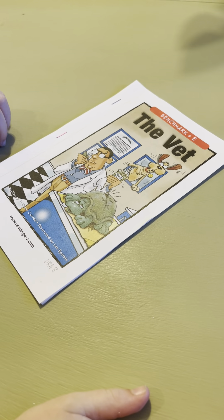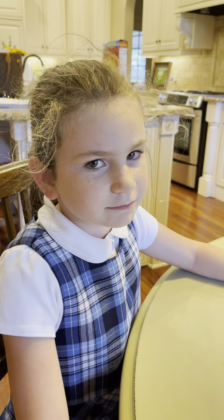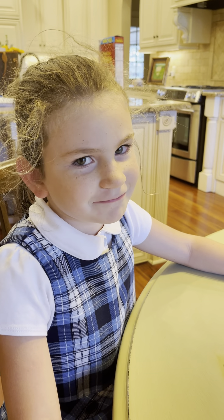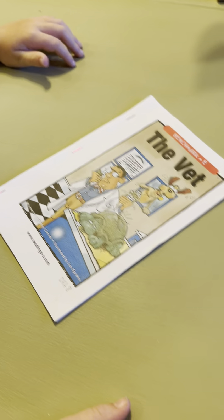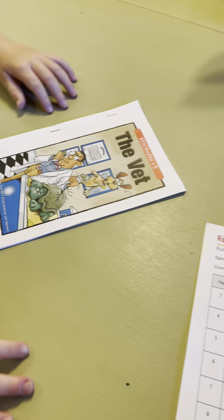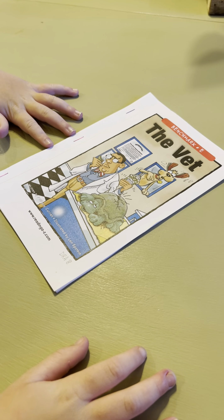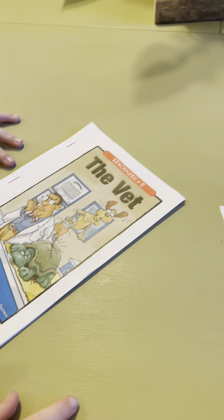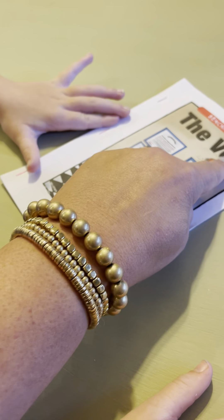Alright, you guys, we're going to be reading a book today called The Vet, and this is my friend Meredith — she's going to be reading this story for us. What we're going to be doing first is called a picture walk, where we're going to be looking at the story. Alright, Meredith, we're going to read a story today called The Vet.